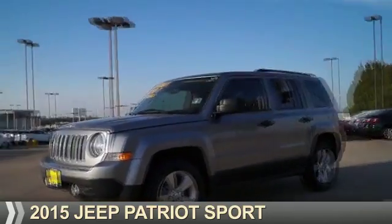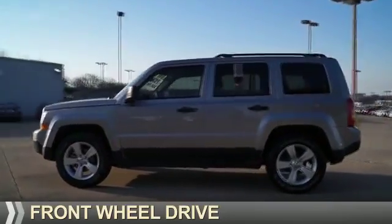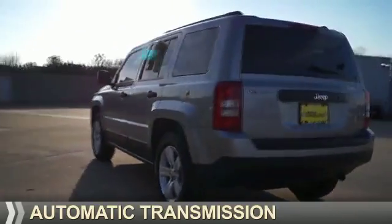Presenting the 2015 Jeep Patriot. It's powered by front-wheel drive, a 2.4-liter, four-cylinder engine, and an automatic transmission.